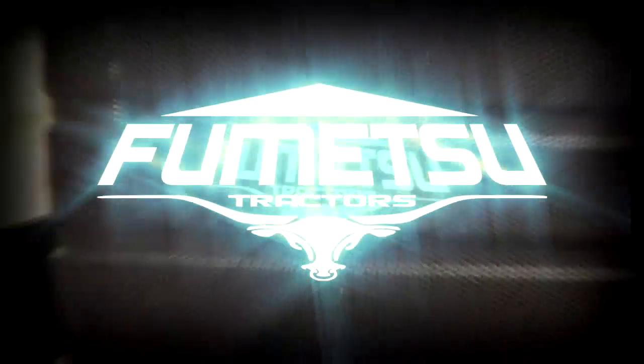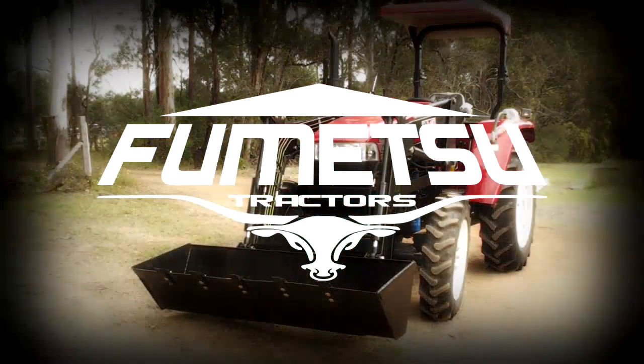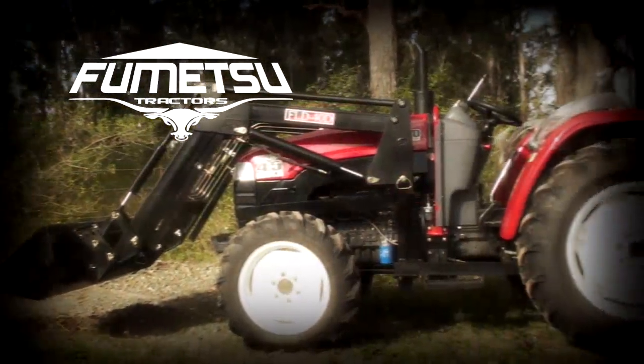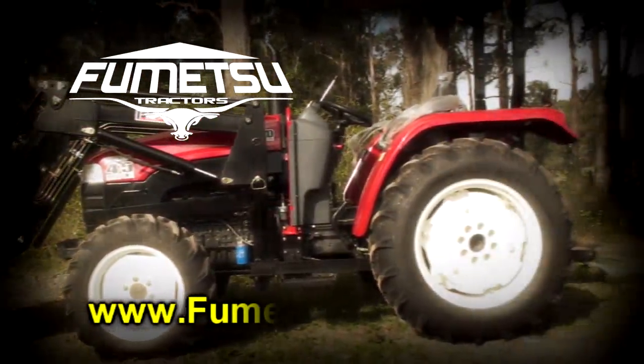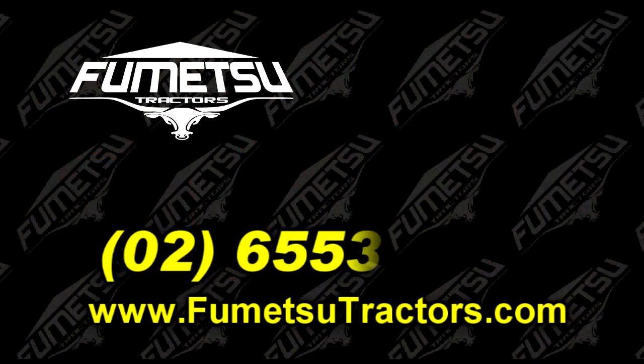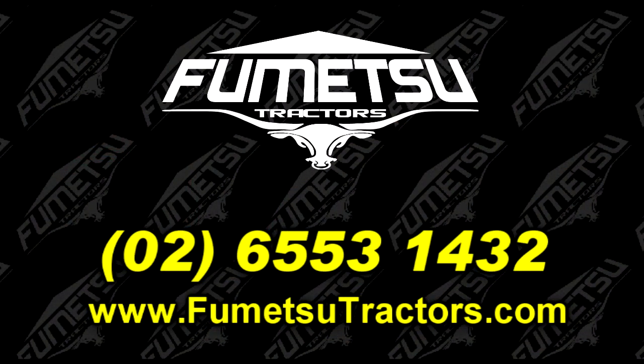The new 45 horsepower four wheel drive tractor from Femetsu. Test drive one today or ask your dealer for a brochure. Or you can find us online at www.femetsutractors.com or phone us at 026553 1432.